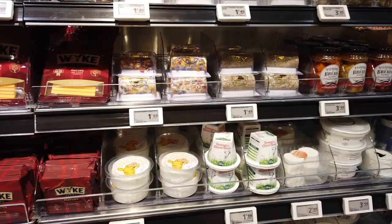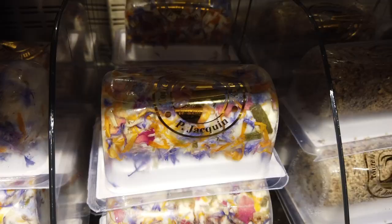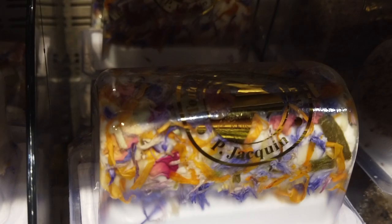I want to stop for a second and show you this beautiful cheese. This is a buchette — if you've seen some of my other videos, la buchette just means it's in the shape of a log. And this is a beautiful cheese with what looks like flowers and honey at $1.69. Look at that — beautiful.